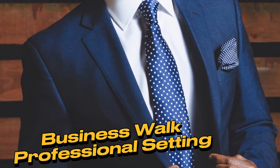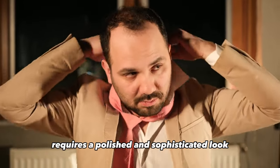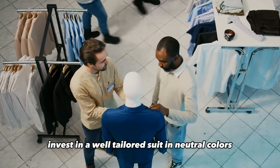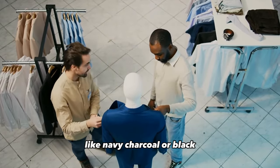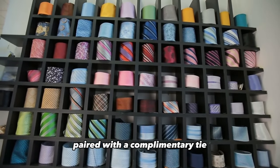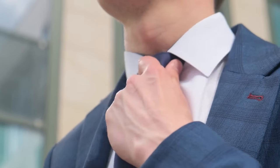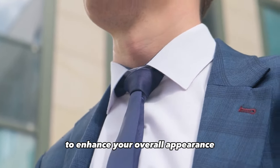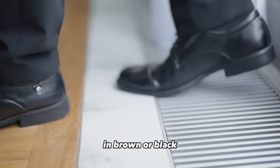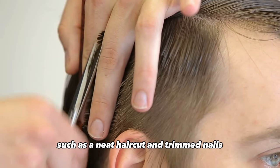Business walk — professional setting. Dressing for a professional setting requires a polished and sophisticated look. Invest in a well-tailored suit in neutral colors like navy, charcoal, or black. A crisp dress shirt paired with a complementary tie exudes professionalism. Ensure the suit fits impeccably to enhance your overall appearance. Complete the look with classic leather shoes in brown or black, and pay attention to grooming details such as a neat haircut and trimmed nails.